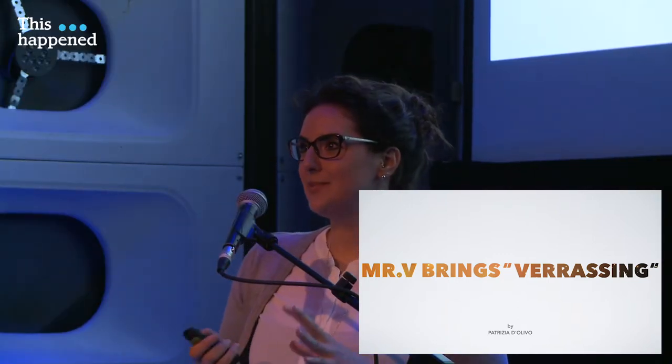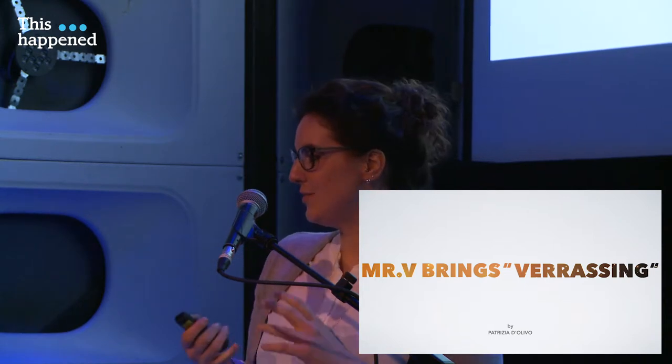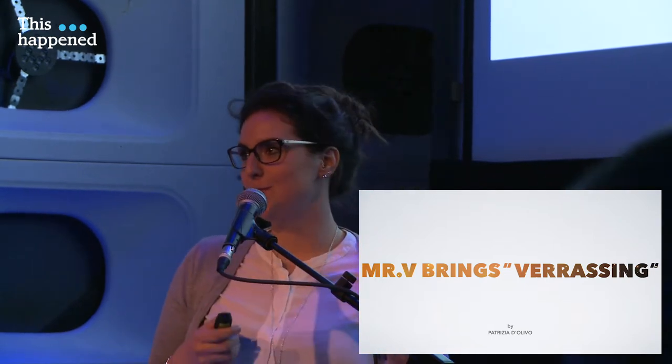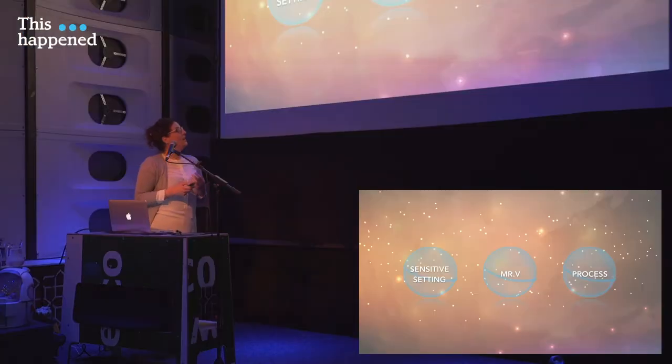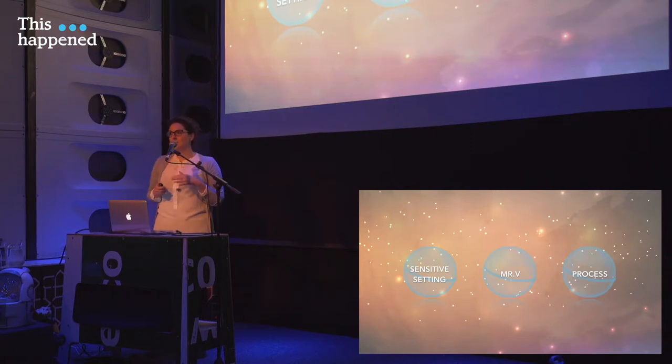Hi everybody, thanks for being here and thanks Anna for your introduction. Today I will be presenting Mr. V and explain why he brings surprise. I'm briefly diving into the context of the project, then I will move towards the description of Mr. V, and I will also give you some insight about the process and the challenges in the process.